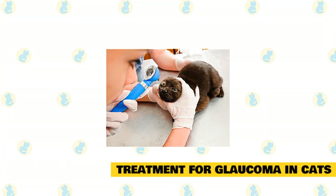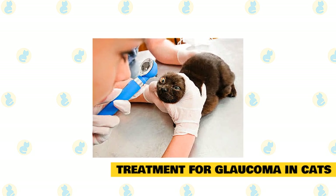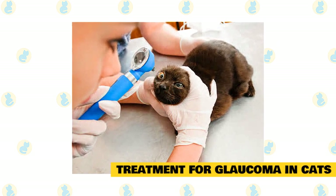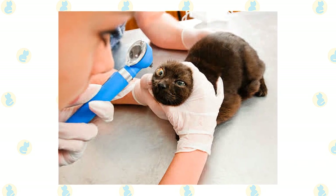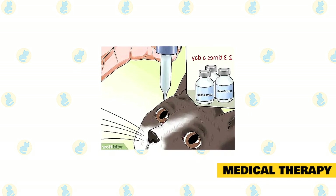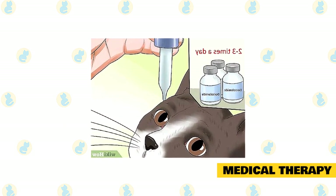Treatment for glaucoma in cats — since glaucoma occurs when fluid is not draining from the eye fast enough, the logical treatment is to open up the drain. Unfortunately, opening the drain and keeping it open is difficult. Therefore, many glaucoma therapies are also aimed at decreasing fluid production by the eye. There are several different types of eye drops and pills that help decrease fluid production or increase fluid drainage from the eye.